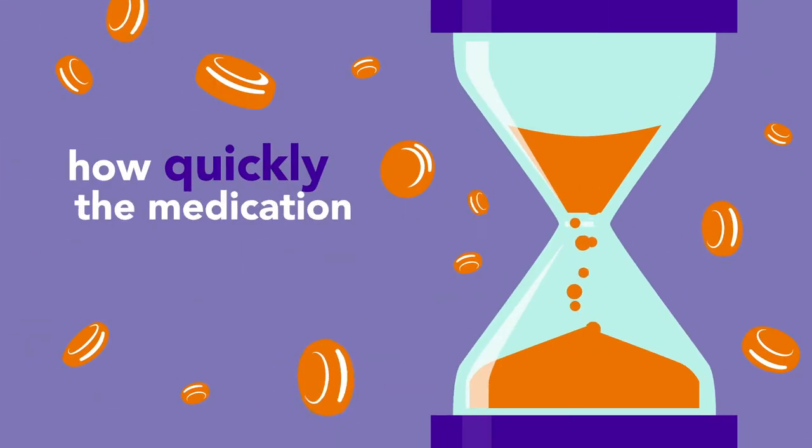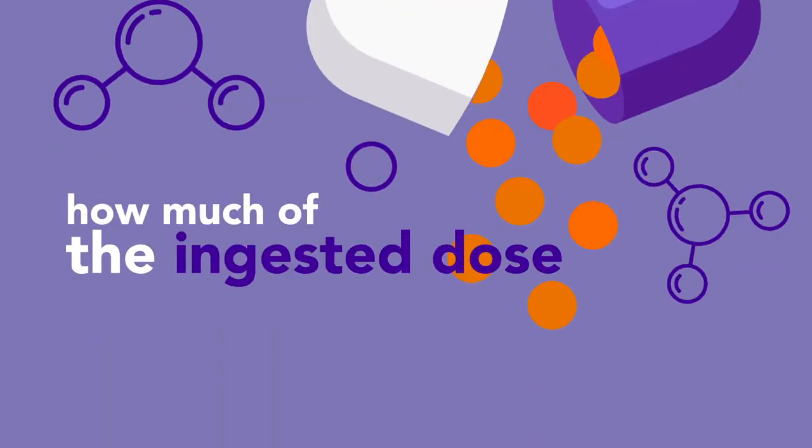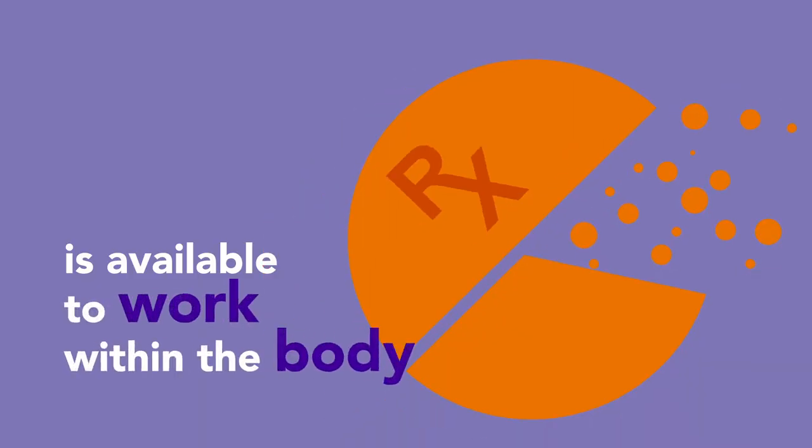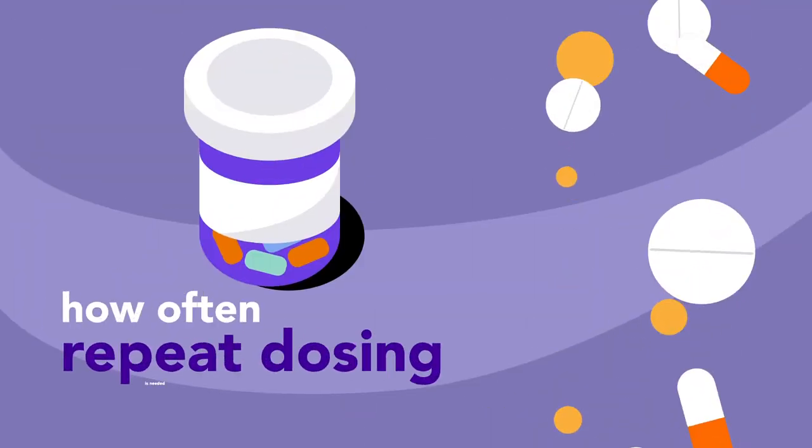Pharmacokinetics can tell us how quickly the medication reaches the bloodstream, how much of the ingested dose is actually available to work within the body, how the drug is cleared, and how often repeat dosing is needed.